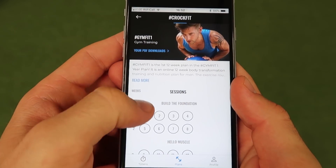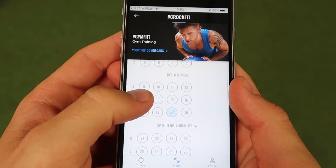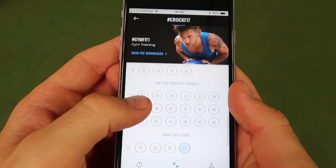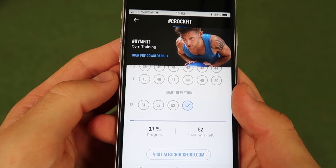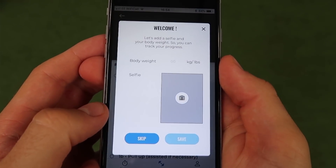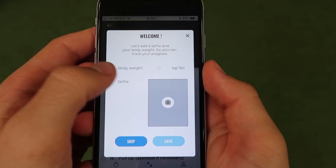Inside the program you'll be able to see each individual workout shown in circles, and when you complete the workout a blue tick will appear. This page is also broken down into workout cycles and highlights your percentage progress and how many sessions you have remaining on the program.